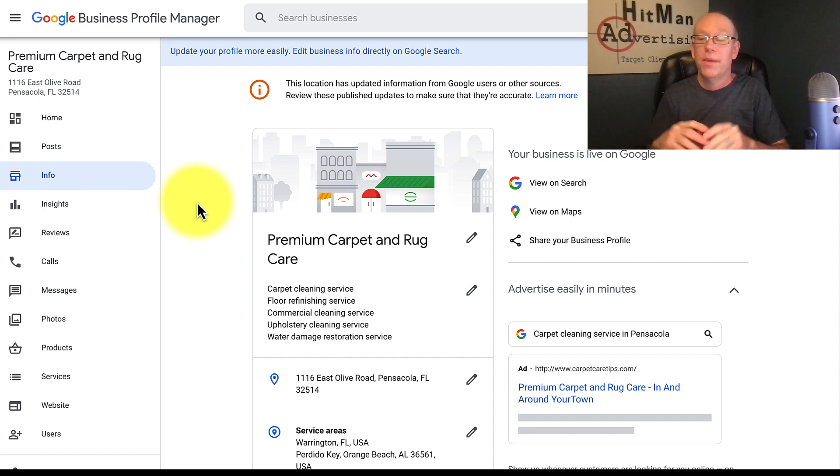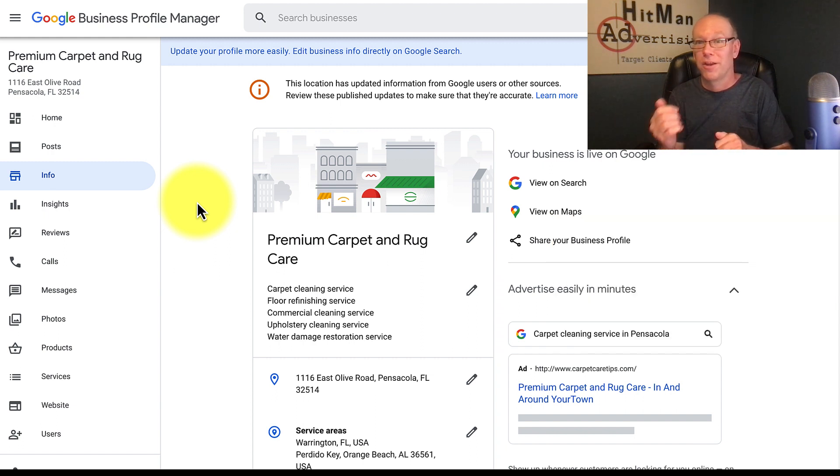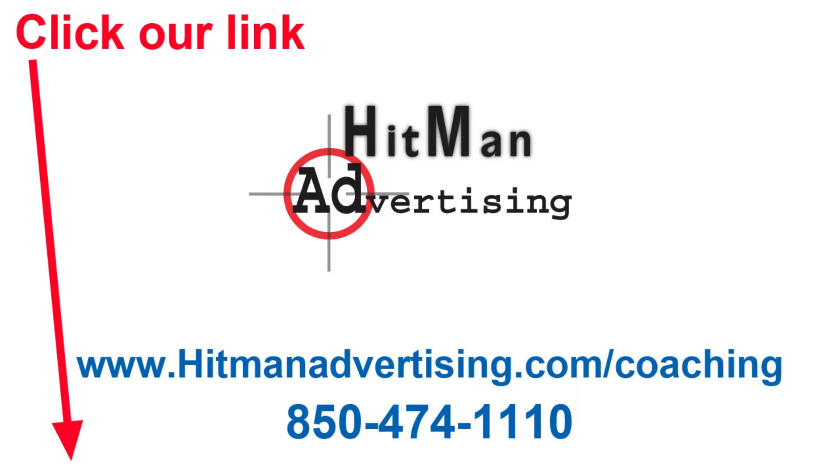Coming up very soon, we're going to be doing an entire SEO course and an update to the Google My Business training package — we did one about a year to a year and a half ago and a couple of things have changed. We'll also do a full search engine optimization course to show you exactly what you can do to get your website ranking at the top of Google, whether you're in a smaller, medium, or larger city. Look for more videos coming up from Hitman — talk to you soon.